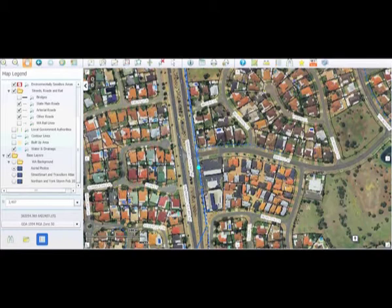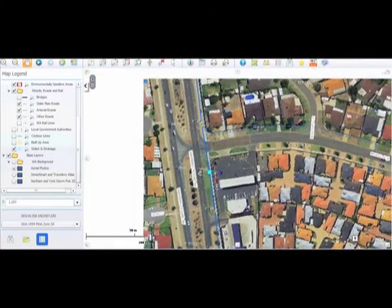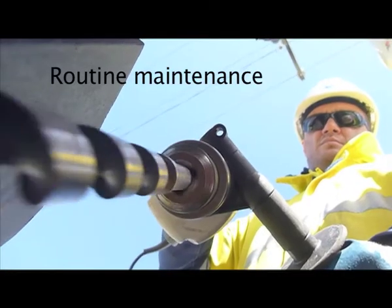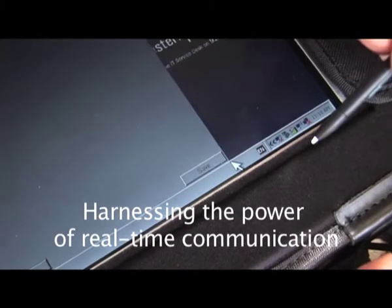Phase 1 of the mobile workforce solution lays the foundation for new innovations in pole replacement, routine maintenance, and construction programs, harnessing the power of real-time communication. All this represents a commitment to improved efficiency, safety and reliability for Western Power and our customers.